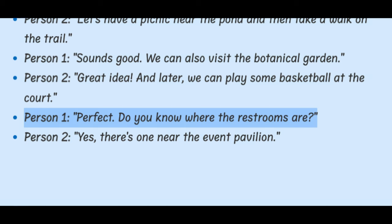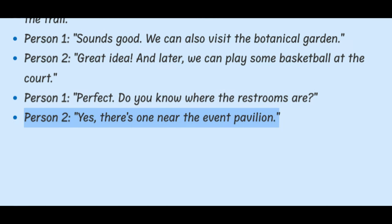Person 1: Perfect. Do you know where the restrooms are? Person 2: Yes. There's one near the event pavilion.